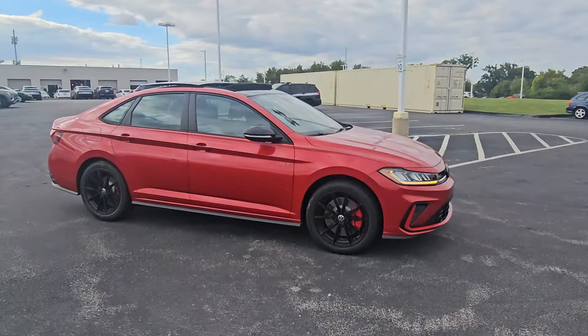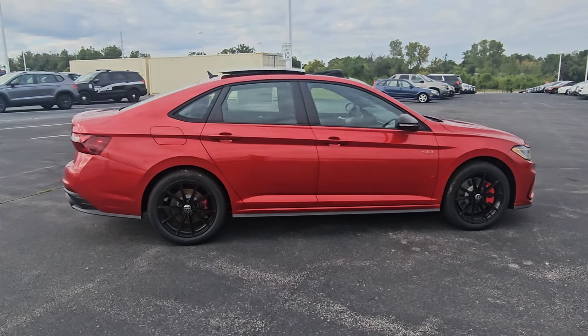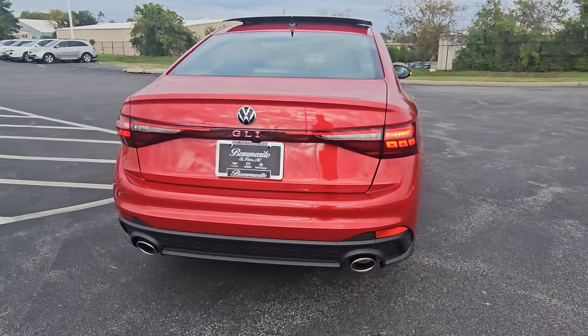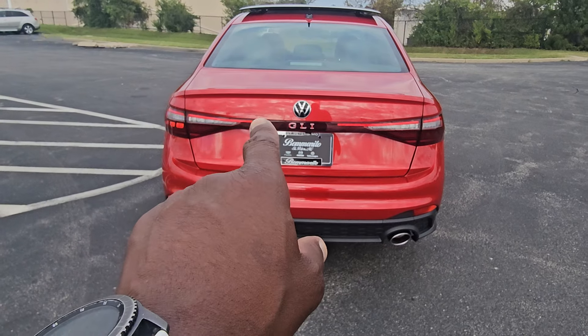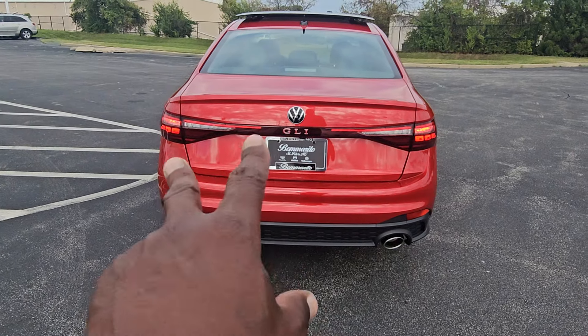Black mirror caps as well. This one has 18 inch black alloy wheels. There's a nice sharp line down the side that goes out of the wheel arch into the door handles and into the tail lights on the back. The honeycomb design continues on the back baffle with dual exhaust tips. It says GLI in the center of the new tail light setup, with an LED light bar that disengages and re-engages on each side. Amber turn signals as well.